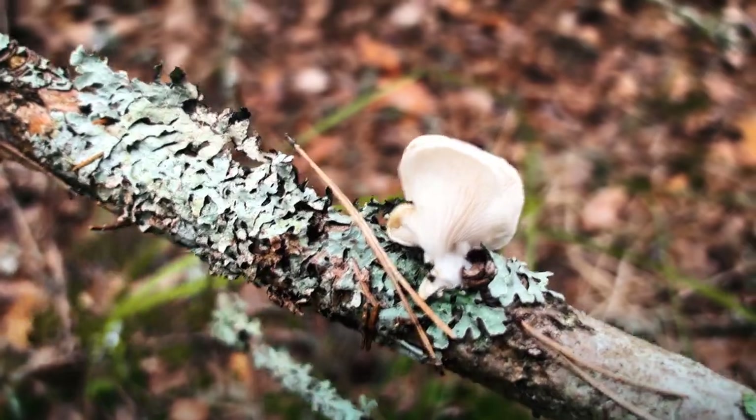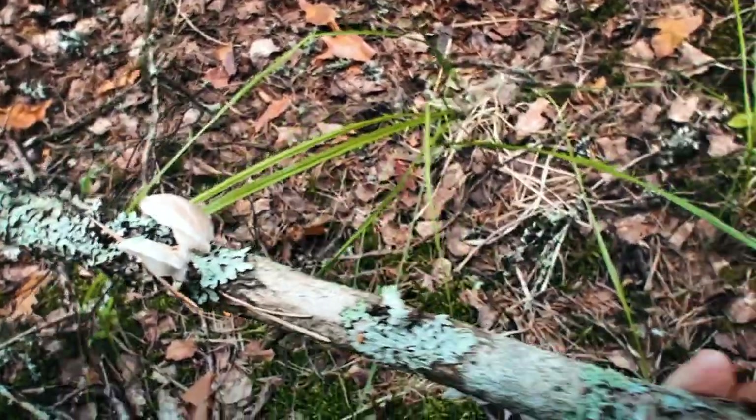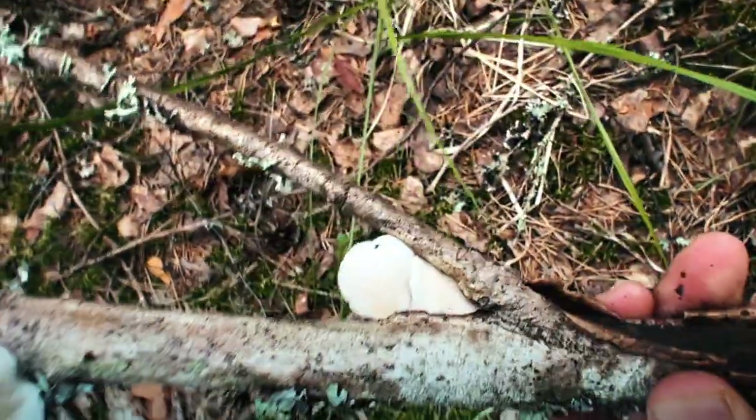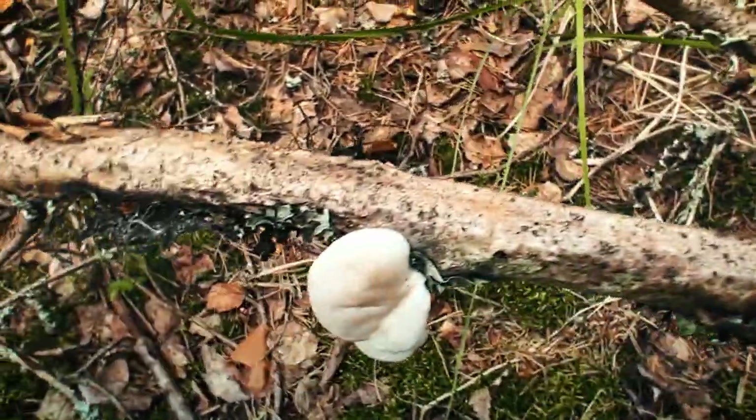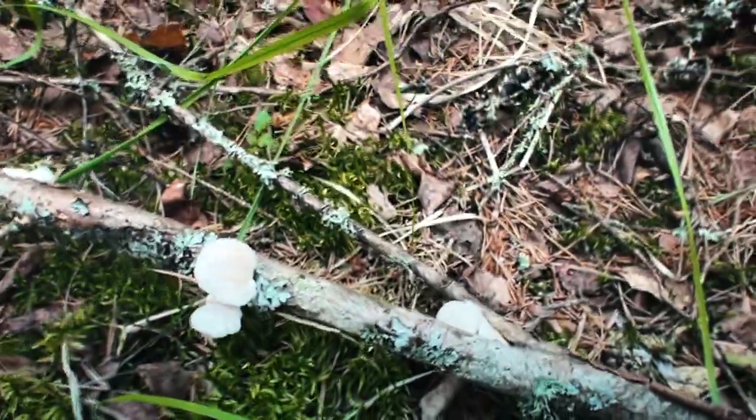Look at these tiny little oyster mushrooms. These are usually found growing in clusters on dead hardwood trees. The caps have a soft greyish hue to them and they look a bit like an oyster shell, hence the name.